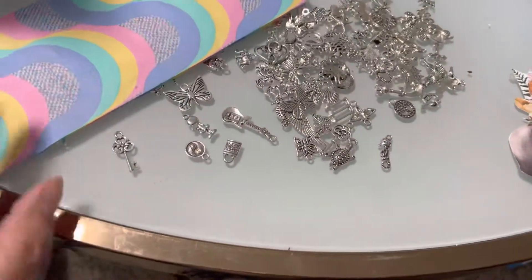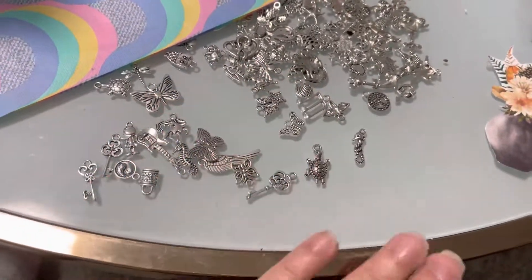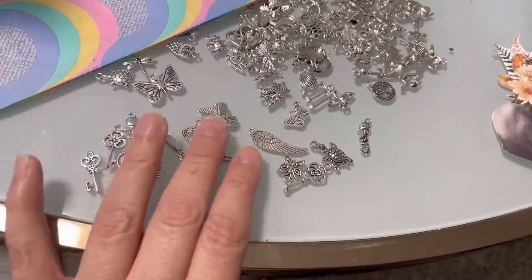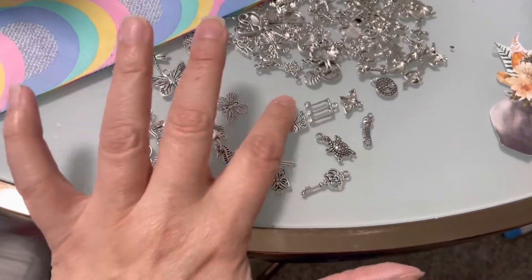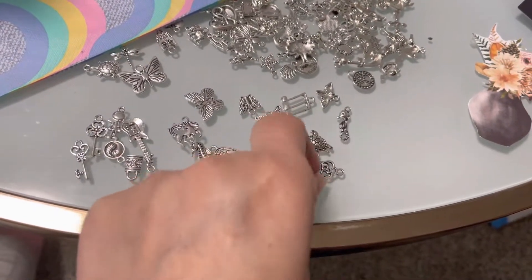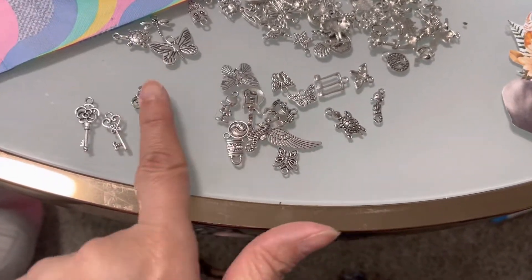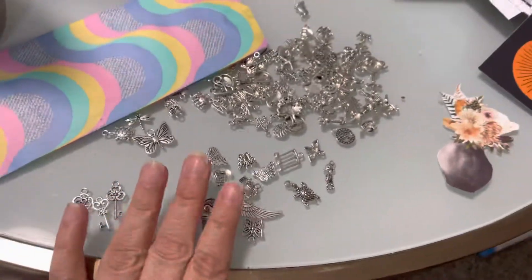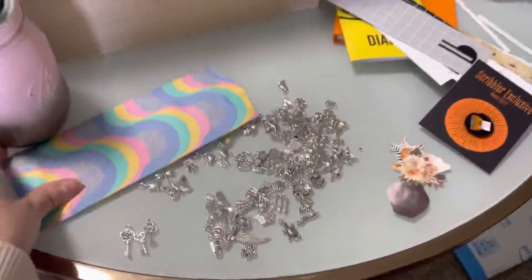I got these beautiful cool charms and look at the keys! You can make jewelry with this, which I'm going to try to learn to do. But I got these to make bookmarks — look at the butterfly, look at the seahorse, a turtle, and more keys. These are also great for Blythe and one-sixth scale dolls as props.